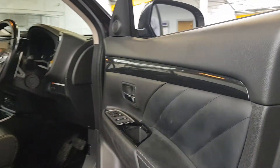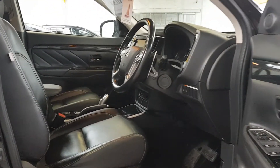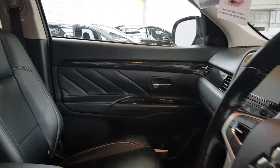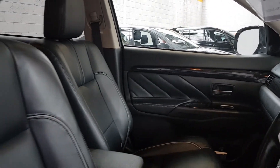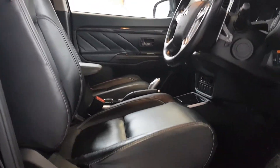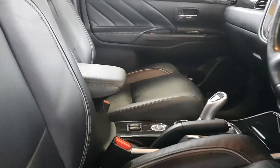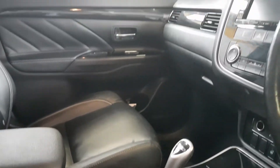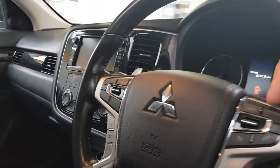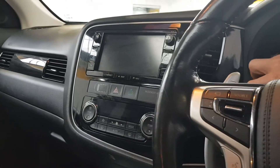It has a full leather interior — apologies, this car has not yet been valeted; we're super busy and our valet team are really struggling to cope with all the sold cars. As you can see, it's a full black leather interior with electric seats, heated in the front as well. Being a hybrid, it is of course electric. You have cruise control buttons on the right-hand side of the steering wheel.